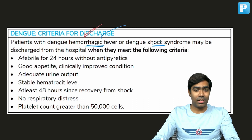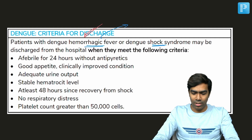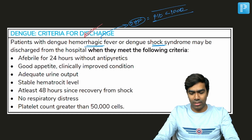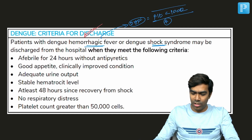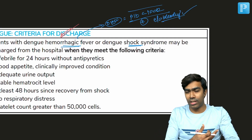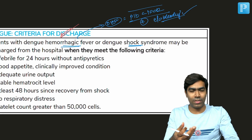First of all, what do we mean by the term dengue hemorrhagic fever? DHF means the platelet count should be less than one lakh, plus the patient should have some evidence of bleeding diathesis — like a positive tourniquet test, petechiae, ecchymosis, or mucosal bleeding, which can be major or minor.